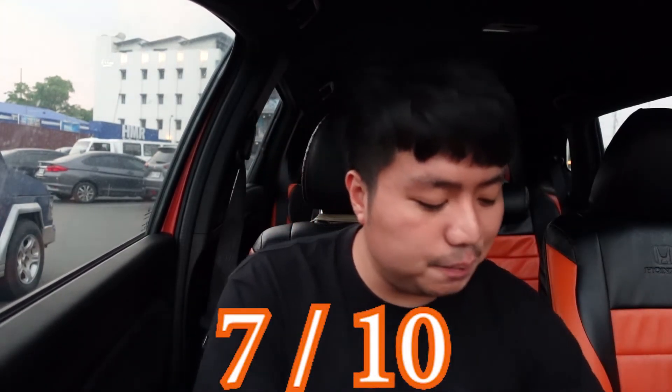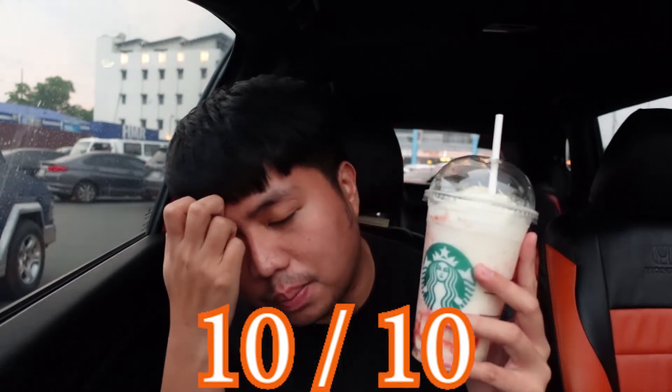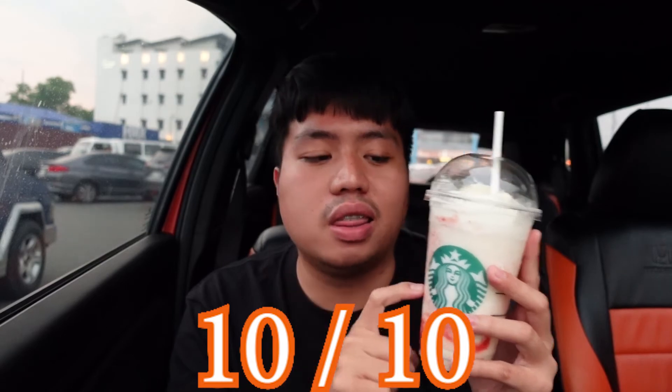Starting with the honey ruby grapefruit cold brew — I give this a 7 out of 10. And the winner of this episode is the strawberry raspberry cheesecake frappuccino. For this drink, it's a perfect 10 out of 10. It's incredibly solid, and I promise you should definitely try it. I'm also excited to try the latte version next time.